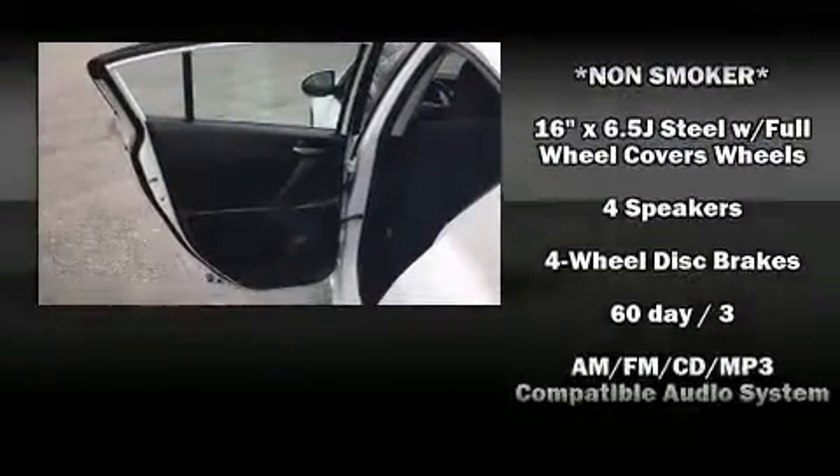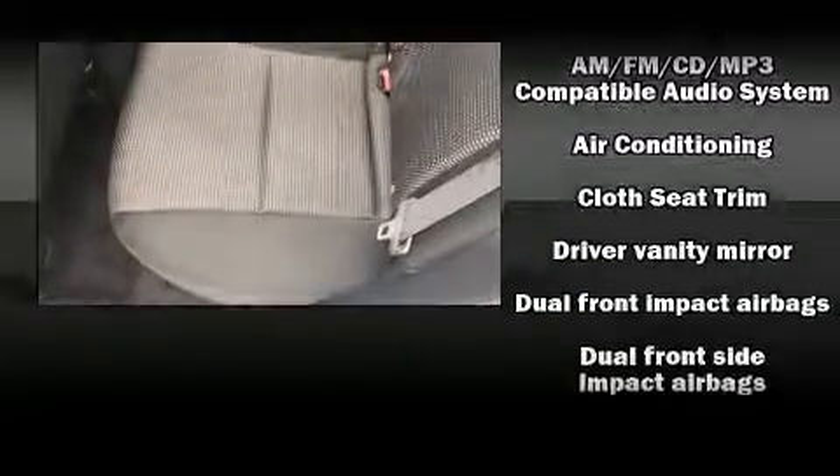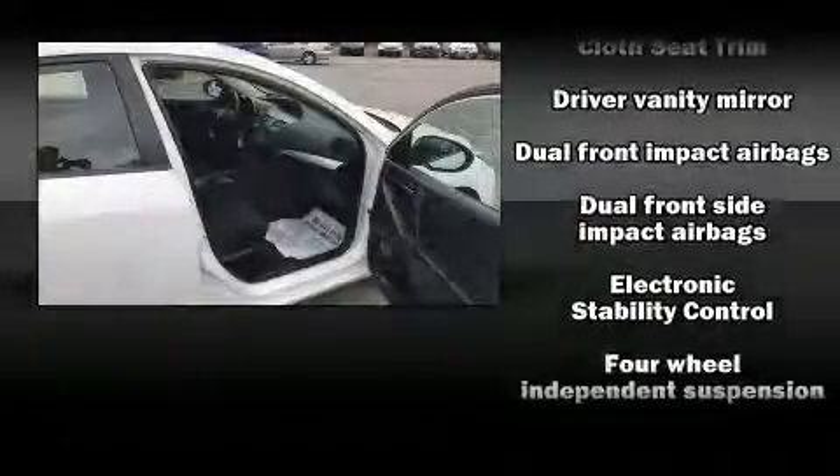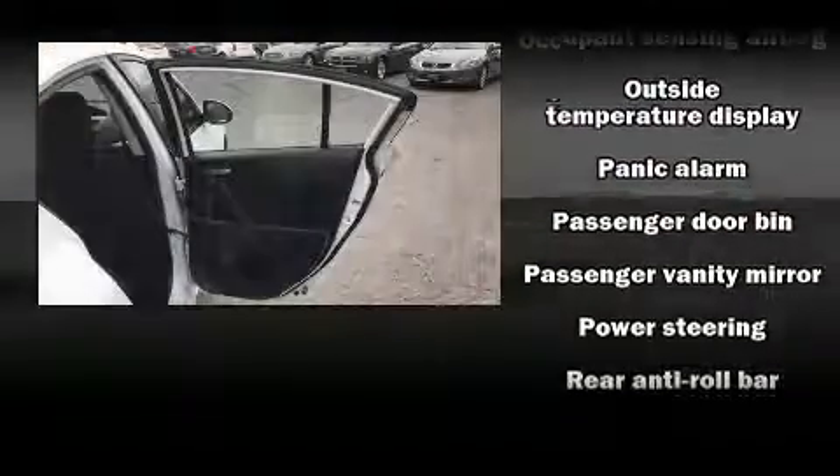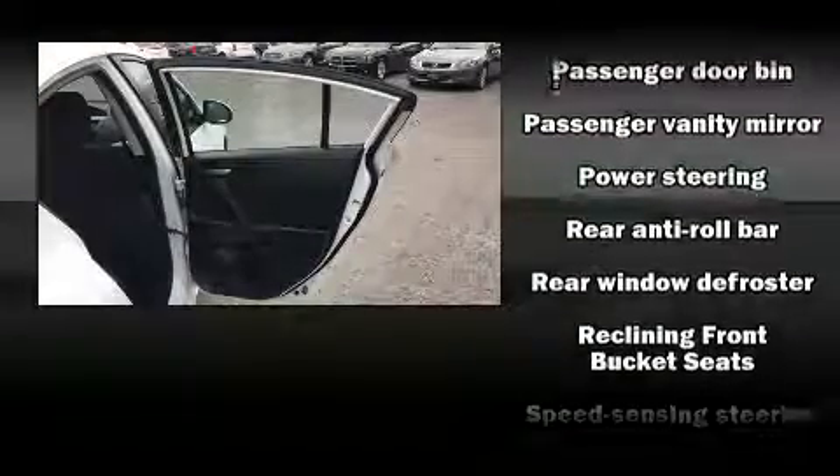Mazda also prioritized safety and security with features such as dual front impact airbags with occupant-sensing airbag, head curtain airbags, anti-whiplash front head restraints, a panic alarm, and four-wheel disc brakes with ABS. Brake Assist technology provides extra pressure when applying the brakes.